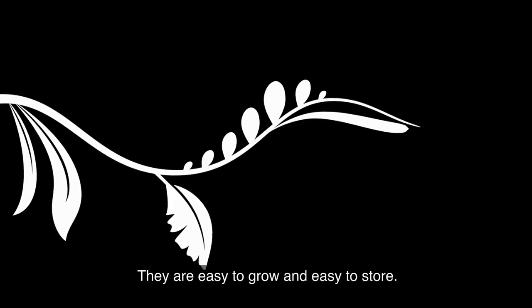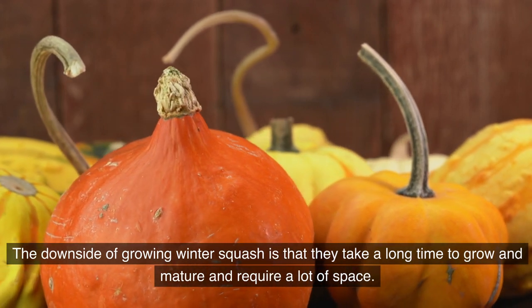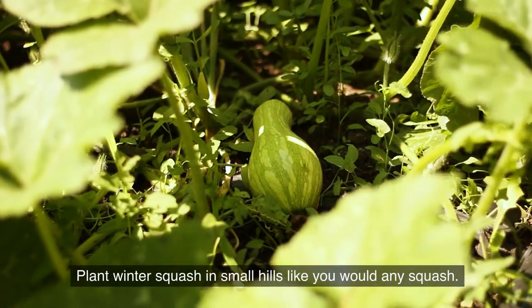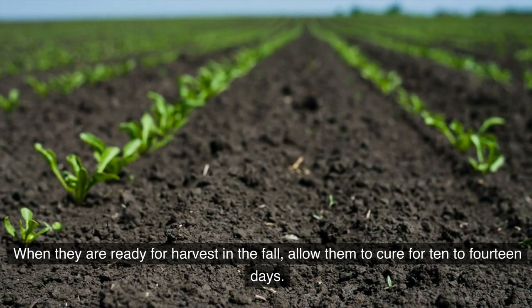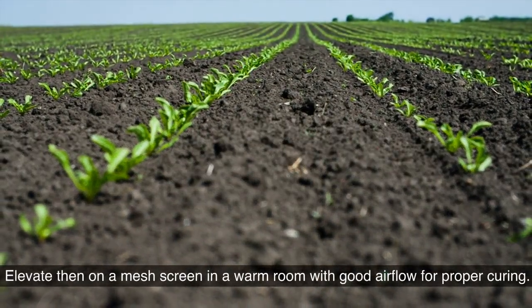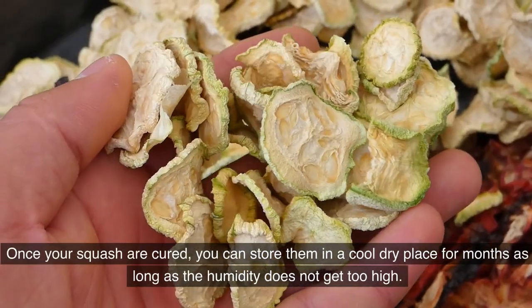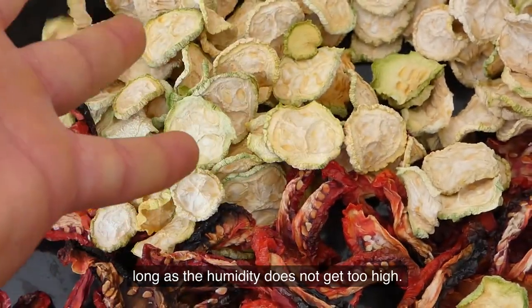Winter squash is easy to grow and easy to store. The downside is that it takes a long time to mature and requires a lot of space. Plant winter squash in small hills like you would any squash. When ready for harvest in the fall, allow them to cure for 10–14 days — elevate them on a mesh screen in a warm room with good airflow. Once cured, store them in a cool, dry place for months as long as humidity does not get too high.